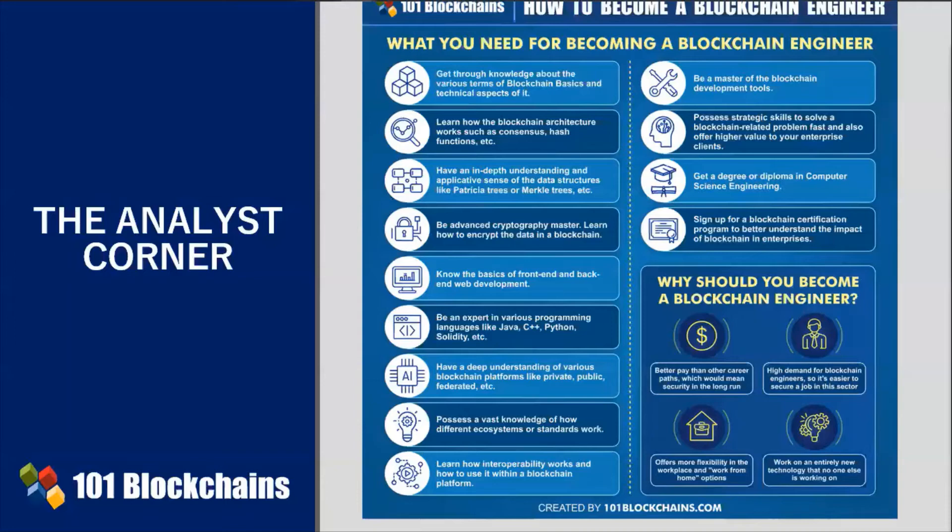An enterprise blockchain engineer is an expert in various programming languages. To develop enterprise blockchain solutions, you must be well-versed in various programming languages to code the core framework of the technology. At least, you must be proficient with these four programming languages: C++, Java, Python, and Solidity.